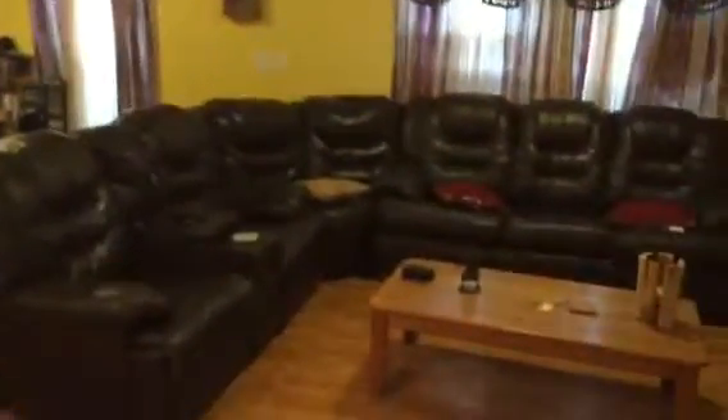Two entrances into the closet here. They obviously have this room done up as a theater, so it has darker walls — easy enough to change if you wanted it lighter. It does make for an excellent theater the way they have it set up. There's a huge sectional here with the extra chair, and lots of room in the living room.